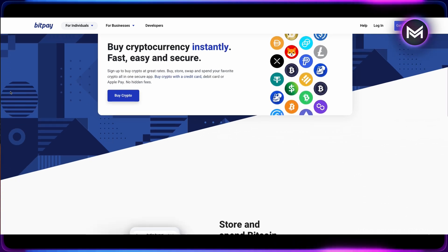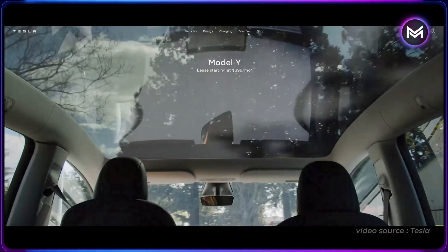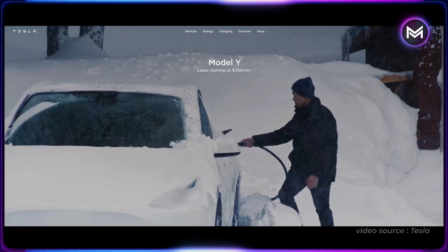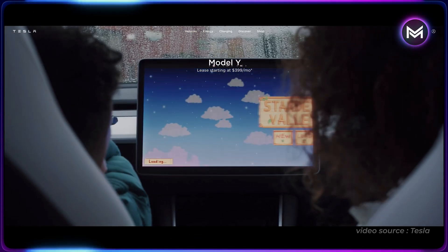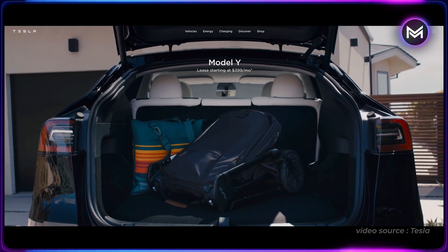If you recall, Tesla was first to experiment with Bitcoin payments back in 2021, but it was halted by Elon because of environmental concerns. By the way, if you're going to go spend all your Bitcoin on a Ferrari, they're fully committed to this until 2025.